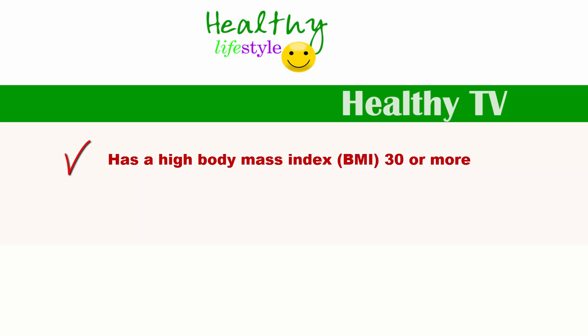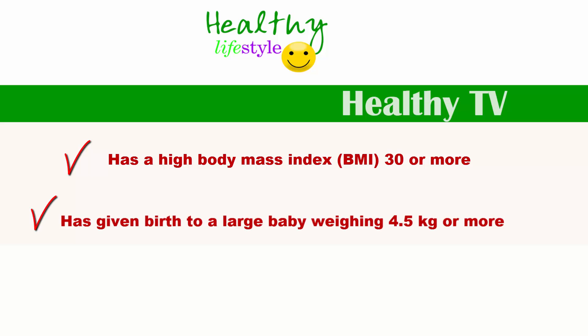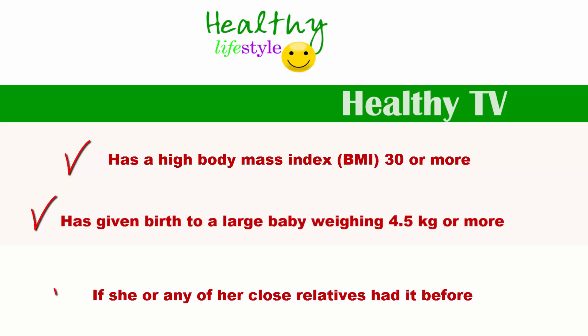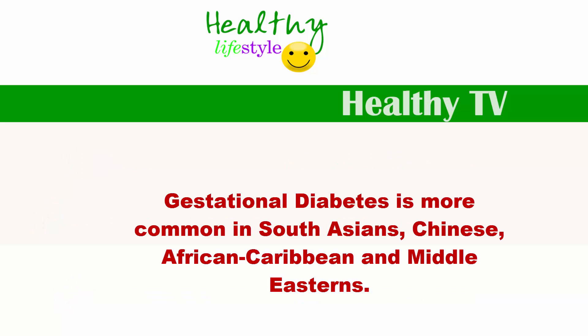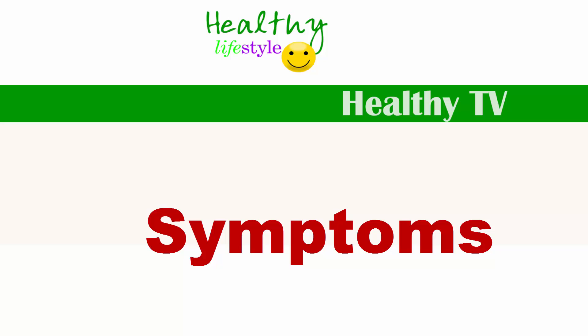She is also at higher risk if she had given birth to a large baby weighing 4.5 kilos or more, if she had gestational diabetes before, or if any of her close relatives did. Gestational diabetes is most common in Chinese, African Caribbean, Middle Eastern, and South Asian women.